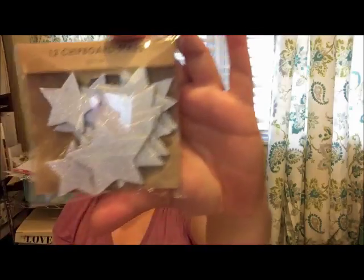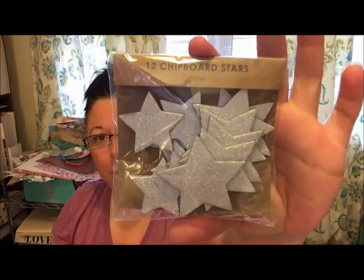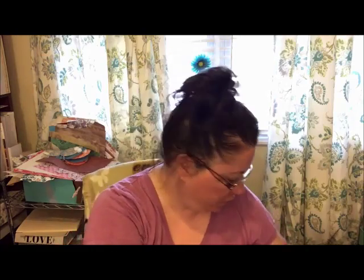They also had chipboard stars — 12 of them in a pack. I grabbed silver and gold because they'll be good for scrapbooking, especially for all of Jordan's sports stuff. I'm going to put this on the floor because I need to vacuum in here and it's driving me crazy. That is the end of Joann's — told you it was small. I'll go on to Dollar Tree because that's small too.